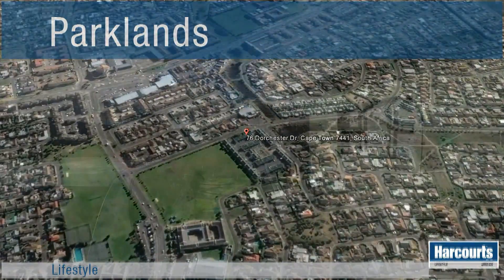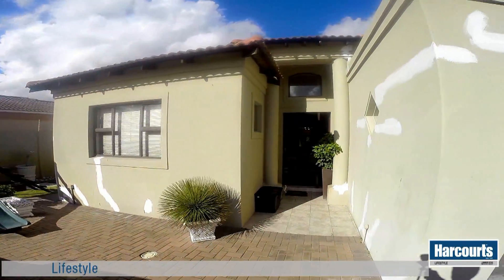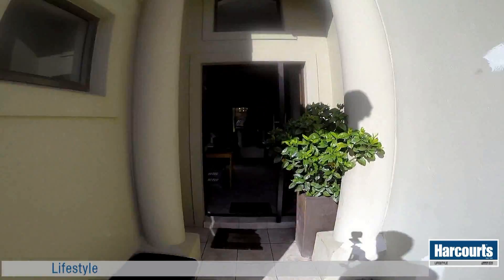This beautiful, uniquely designed four-bedroom home on offer from Harcourt's Lifestyle is the perfect home for the family. The property is fully walled and secured with electric fencing.